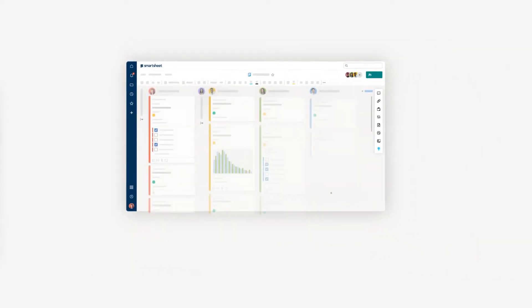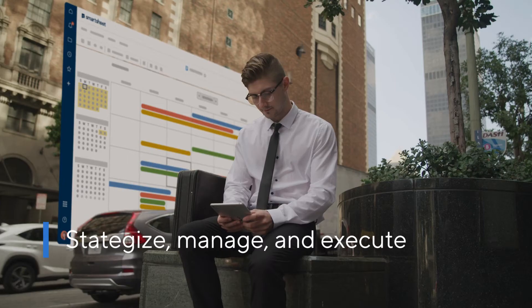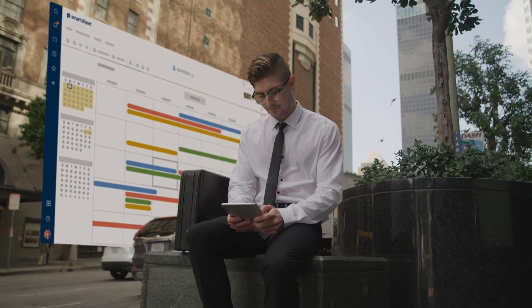Smartsheet for Marketing empowers you to strategize, manage, and execute any marketing initiative with the core capabilities Smartsheet is known for.